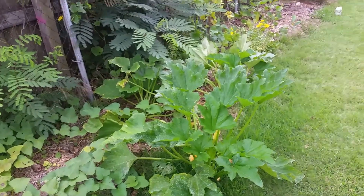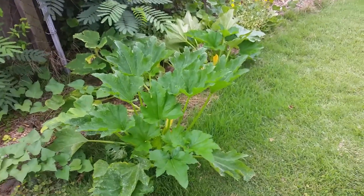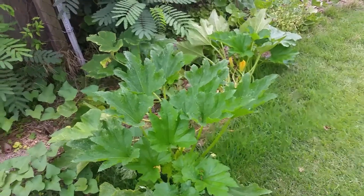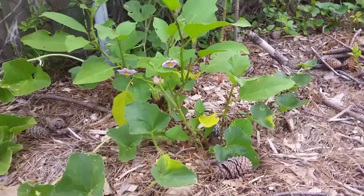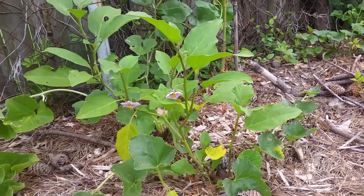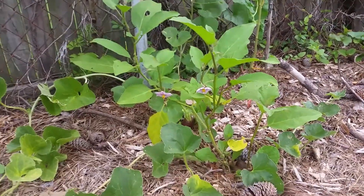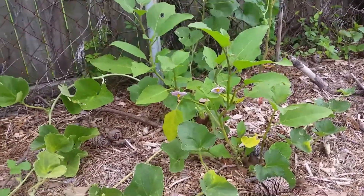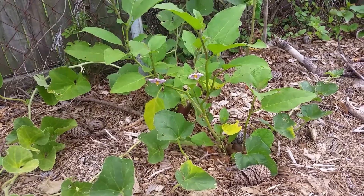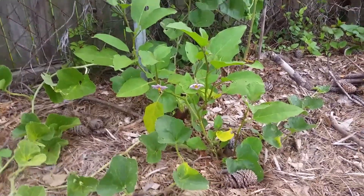This is a zucchini I had planted later, and I think I've harvested less than five zucchinis off of it. Here's another eggplant — not doing anything to it — and it's starting to take off big time. It's producing, it has flowers and new buds starting up. I'm just watching and learning. The eggplants are doing really well, the ones I planted in the ground.